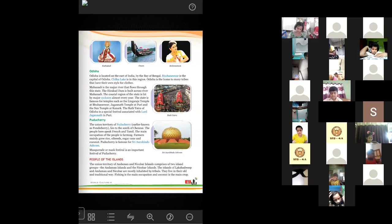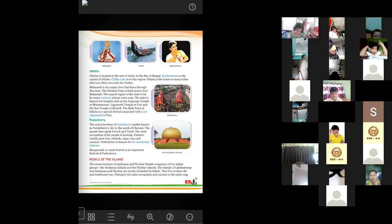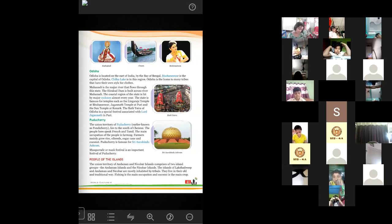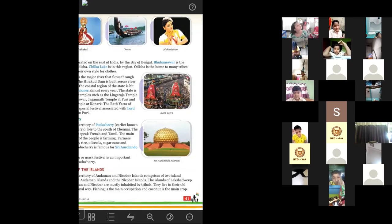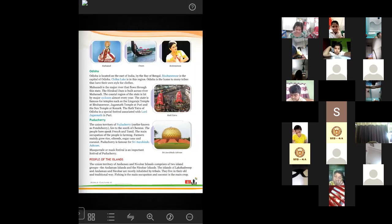The union territory of Puducherry, which was earlier known as Pondicherry, now lies to the southern part of Chennai. The people here speak French and Tamil. Their main occupation is farming — they grow rice, oil seeds such as mustard or sunflower, sugarcane and coconut. Puducherry is very famous for Sri Aurobindo Ashram — you can see the picture in your book. Masquerade or mask festival is a very famous festival of Puducherry.